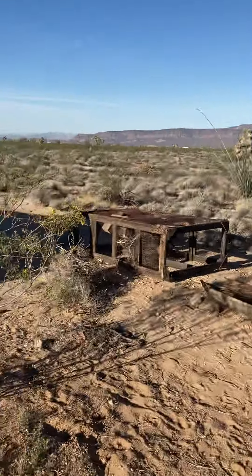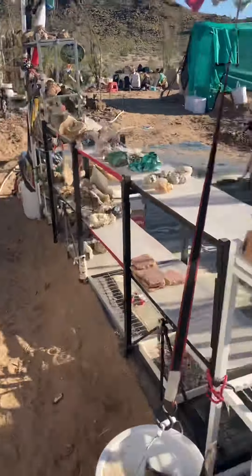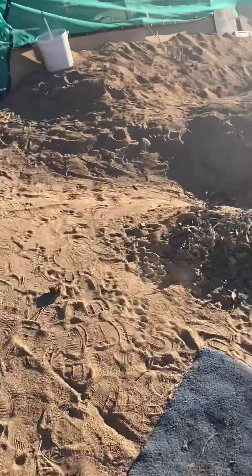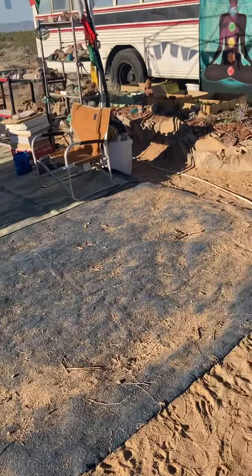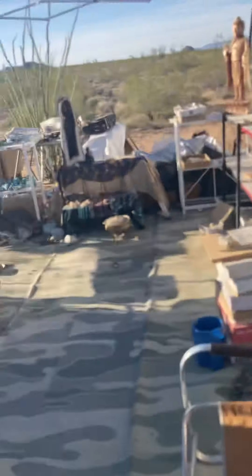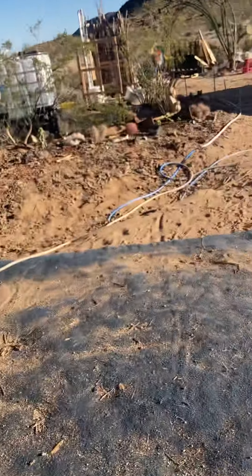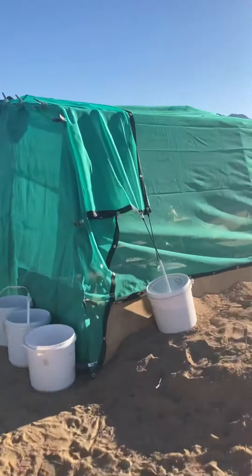We got gifted an old rabbit cage that we're going to try to refurbish into a chicken coop. Like I said, we sprouted corn so in this row here we're going to try to do corn, squash, turnips, and rutabagas. So we'll have some nice goodies in here.